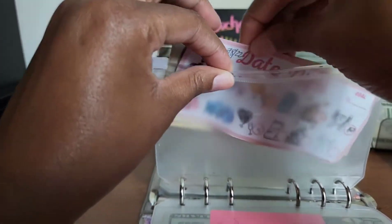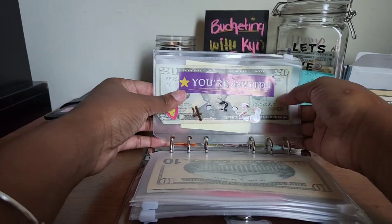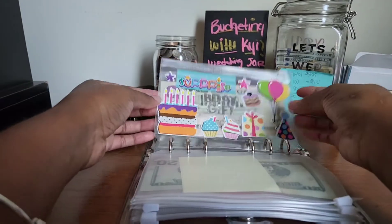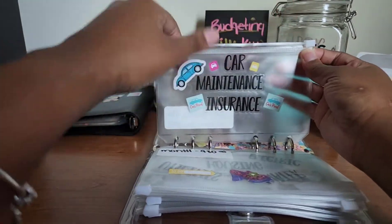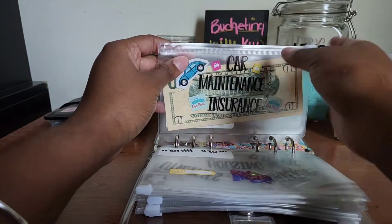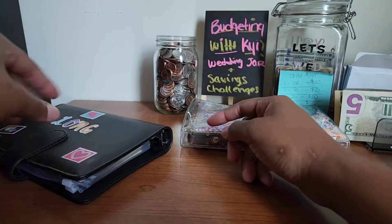Next up is wedding decor. Since I went and got all that stuff from the lady on Facebook, I haven't bought anything else. Surprise and b-day gift — nothing. Housing — nothing. But I am going to put $10 here in the car-related category just to get it started — $10 in there, and that's that.